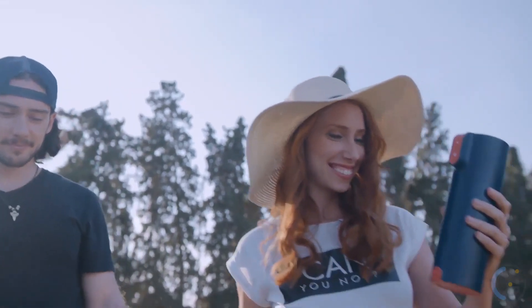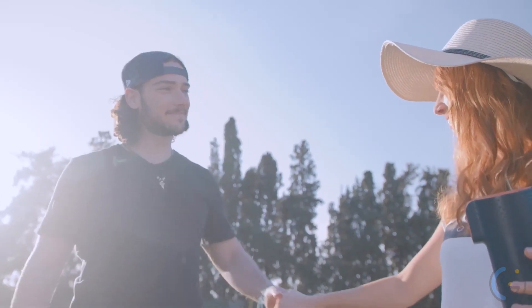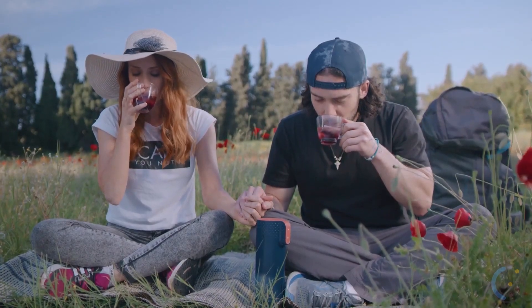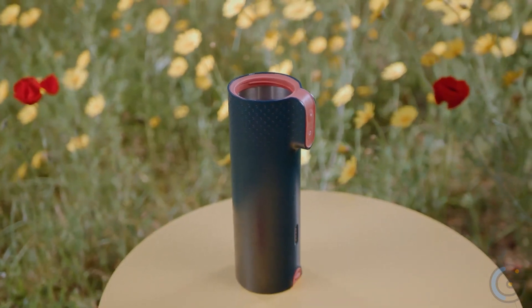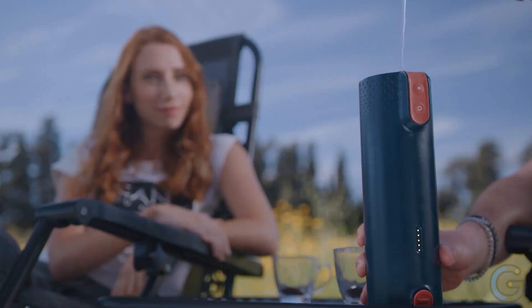Moreover, it won't heat up if it's empty, ensuring extra safety. Additionally, this rechargeable battery-powered bottle operates with just the press of a button. Able to hold 360 milliliters of liquid, it provides enough to make a pour-over or aeropress of coffee on the go.